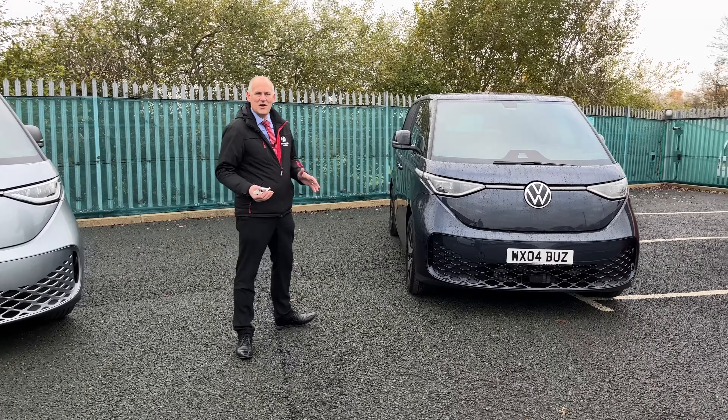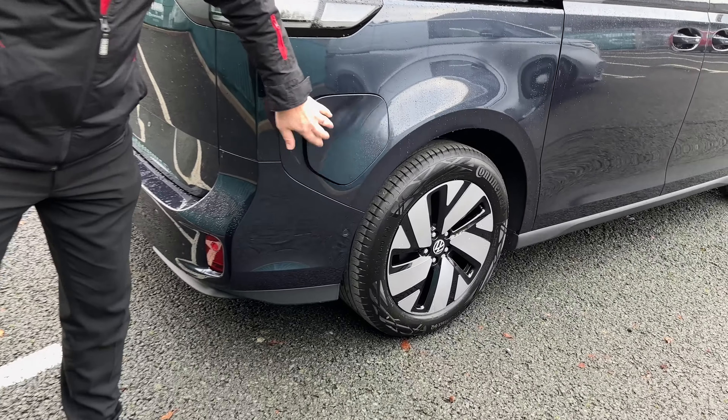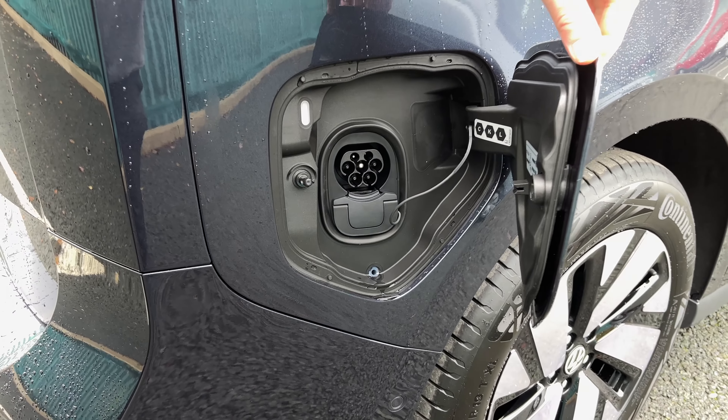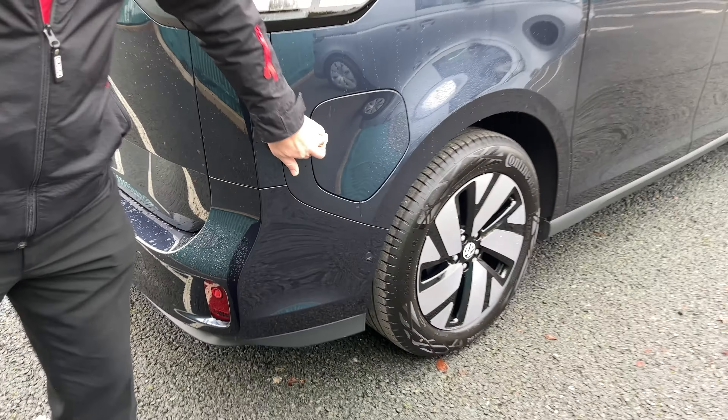This is Starlight Blue, which I think is a good combination with the vehicle. When this vehicle arrived, people thought it was the passenger Buzz with windows until they realised it is actually the van version, because they're very, very similar all the way through to the styling at the back. We've even got our little inserts where on the bus version we'd have little markers. The electric charging sockets are in the same place on all vehicles, giving you the capability to charge on either AC or DC.